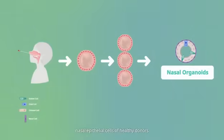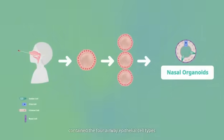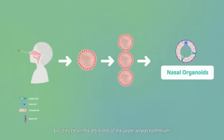Nasal organoids, which were derived from non-invasively acquired nasal epithelial cells of healthy donors, contained the four airway epithelial cell types similar to airway organoids, but they retain the attributes of the upper airway epithelium.